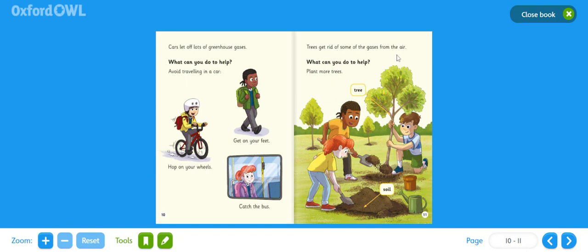Trees get rid of some of the gases from the air. What can you do to help? Plant more trees. We've got an illustration here of some boys and girls planting trees. There are companies out there — for example, with toilet roll — where for every pack bought, they plant another tree. They're trying to look after our forests more, which is a really good thing.